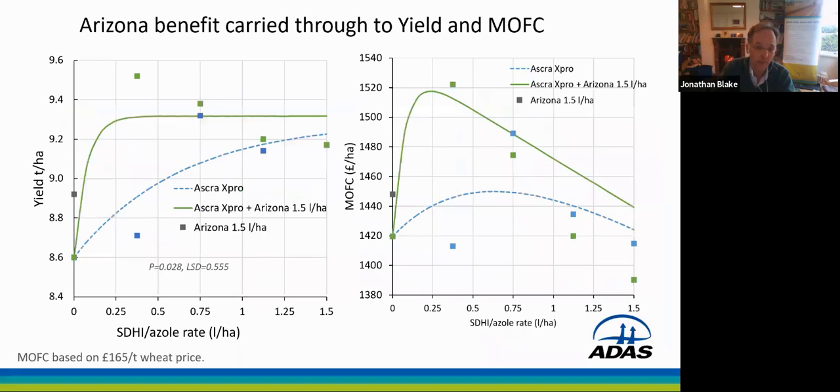We took this right through to yield. And when we looked at yield with and without Arizona, we saw a reasonable curve fit. There's some noise in the data, so it wasn't a perfect yield fit there. But you can quite clearly see a separation between the dotted blue line and the green line, showing that we were achieving higher yield where we'd added Arizona to ASCRA. And when we take account of the cost of the chemical and the value of the crop — we used a wheat price of 165 and standard figures for Arizona and ASCRA — again, the highest margin over fungicide cost was achieved in this trial where we had the Arizona included.